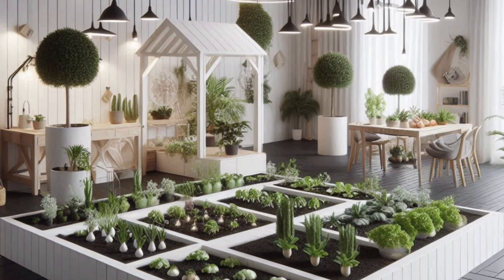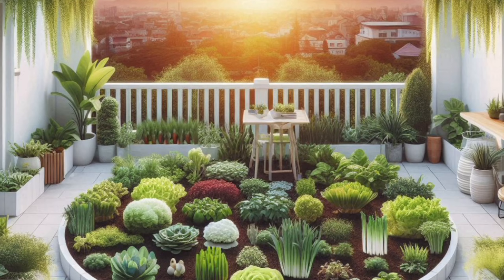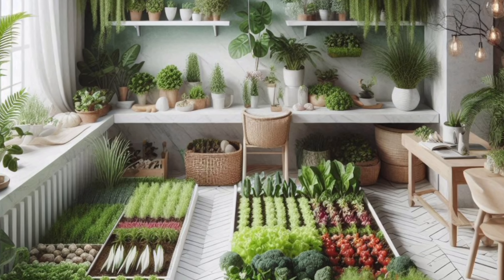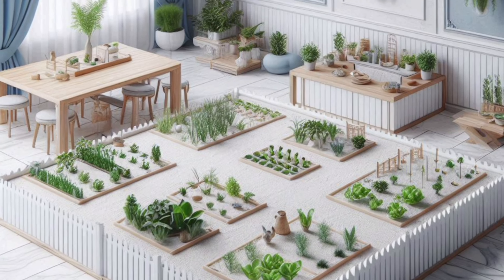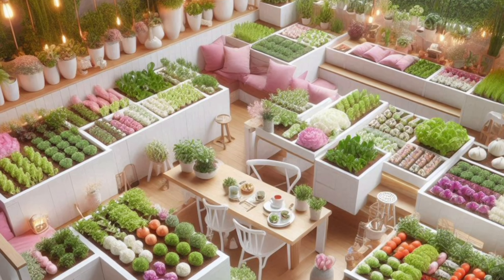When planning your mini vegetable garden, consider sunlight first. Most vegetables require at least six to eight hours of direct sunlight daily. If your space receives less sun, opt for shade-tolerant veggies like lettuce, spinach, or herbs.